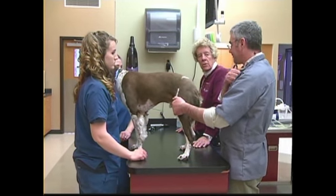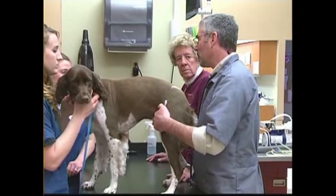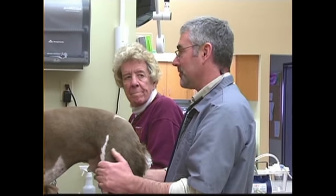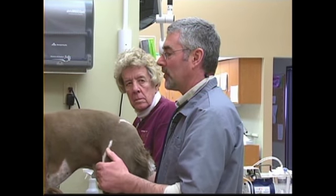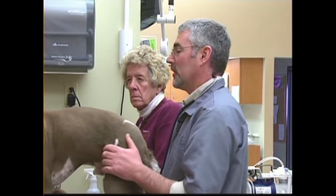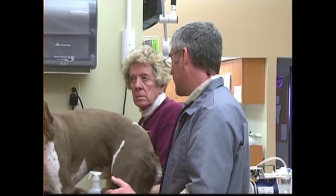Heart murmurs are very common — bigger dogs, small dogs, it doesn't really matter, though more so in older dogs. Basically, a murmur is just blood flow going the wrong way, so we're hearing that regurgitation. Most of the time in dogs, a murmur is from a valvular issue, not a muscle issue. In kitty cats, it's the other way — they usually have heart disease that involves the actual muscle, not the valves. So dogs are like us in that they have more valvular heart disease.